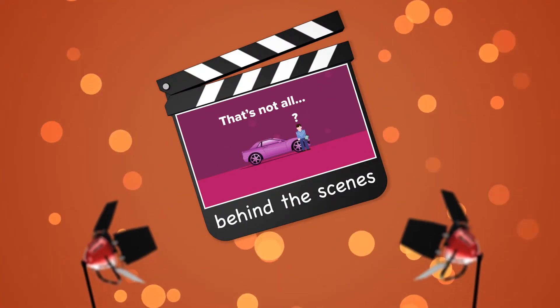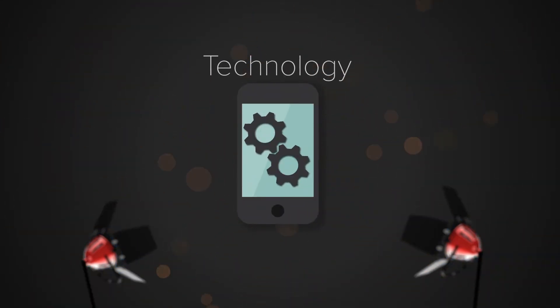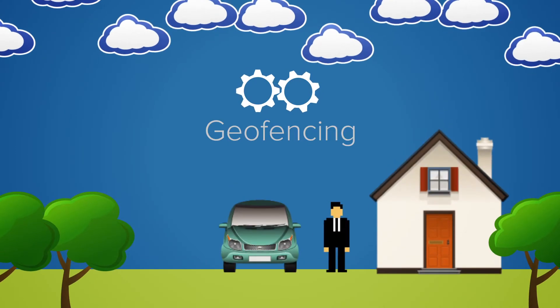And that's not all they're getting. Behind the scenes lies amazing and slightly magical technology: Geofencing. Here's how it works. Your customer realizes that the tread on his tires is, well, non-existent.